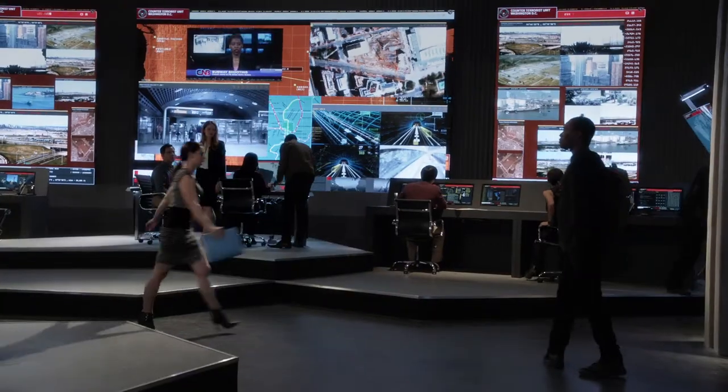One of the biggest features, of course, is the big screen, where all the information comes up. Security's reporting a situation in the infirmary. Andy, pull it up.